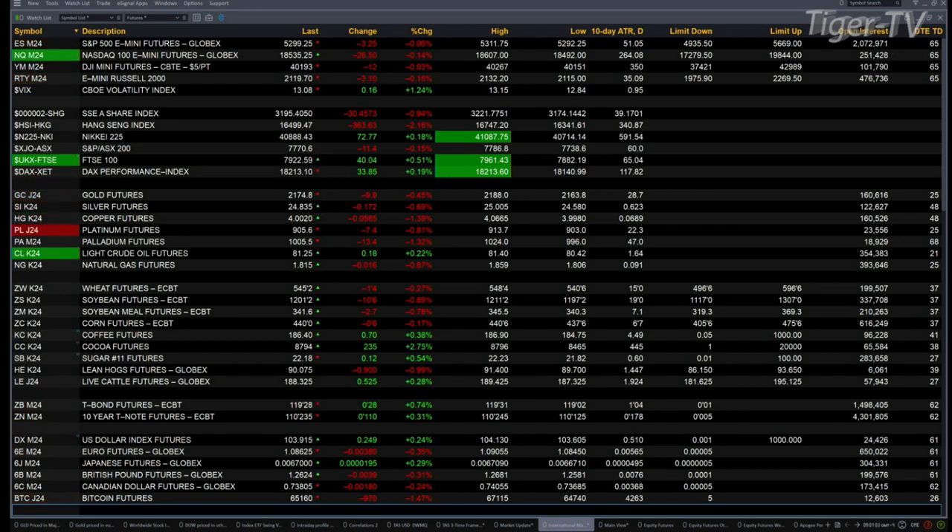You've got gold trading down nine bucks. Silver's off 17 cents. Copper's down a nickel. Palladium is off 13 bucks. And platinum's down seven bucks. That's because we've got a U.S. dollar index that is on the move — it's up 249 ticks or so as we speak, and it's got the potential to form an A-to-B equals C-D to the upside.